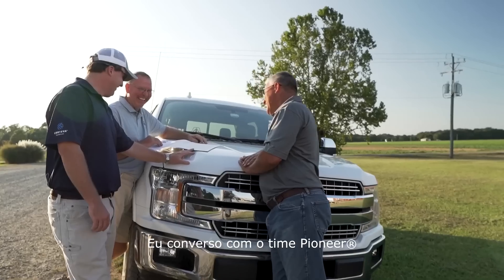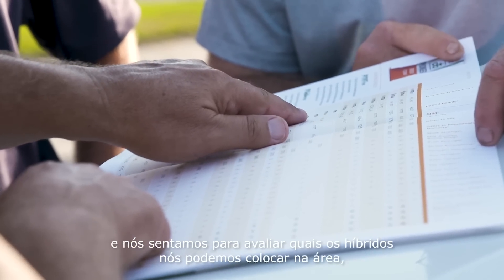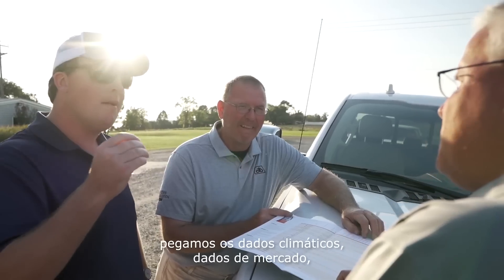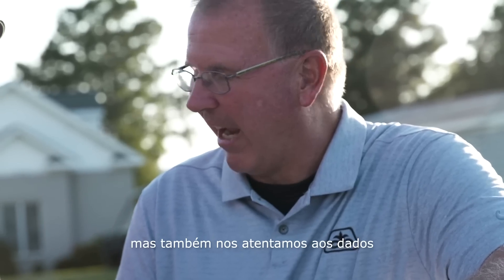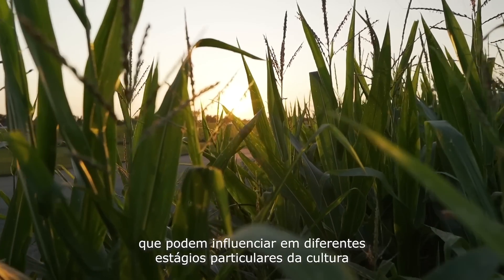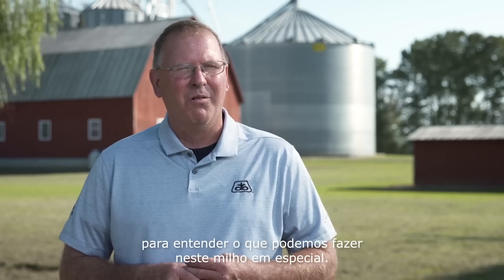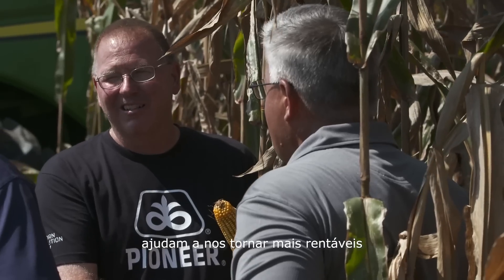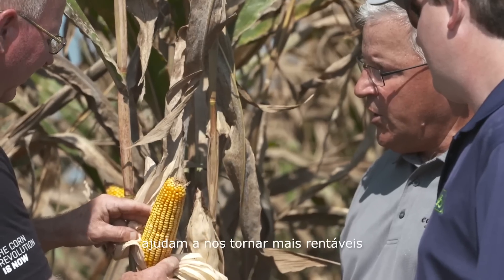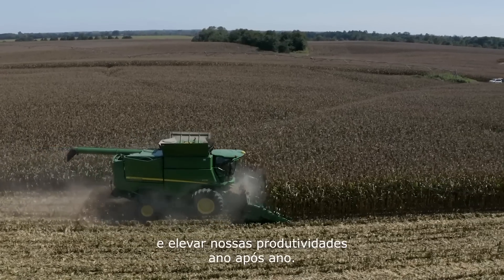I will call up with their Pioneer team and then we'll sit down and we'll evaluate what hybrids fit in their area. We get the weather data, then we look at marketing data, but also I'm looking at data to see where we are at a particular growth stage and what influence we can have on that particular corn. Every decision we make, we're kind of trying to filter out some data, and that type of information is just helping us become more profitable and push our yields up from year in to year out.